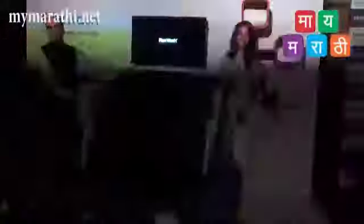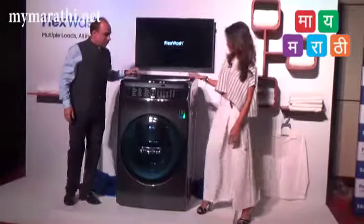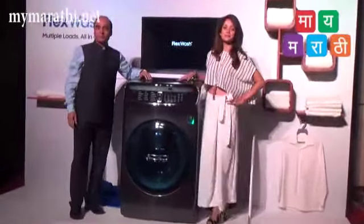This is the top load. It's 3.5 kg capacity with a short wash cycle. If you wash a complete load, it pairs with the front load washer. So this is a complete laundry solution.